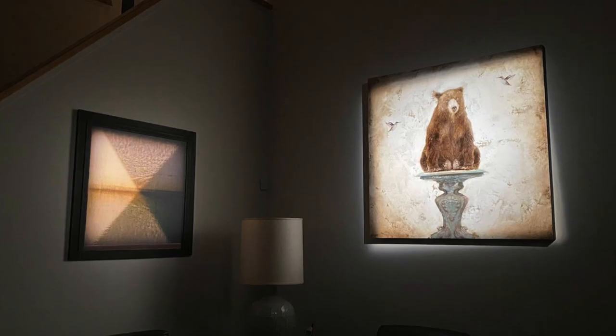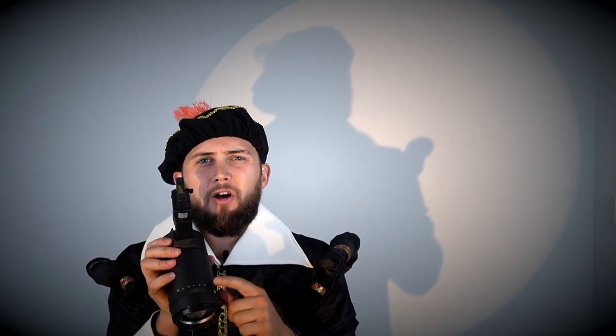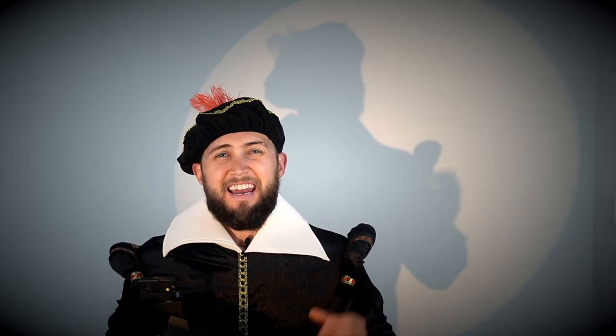Need a zoomable option? Check out the AVA zoomable track from LF Illumination. The AVA goes from 25 degrees to 60 degrees standard on every track piece. So if you need adjustability and you need flexibility, the AVA is your best option.